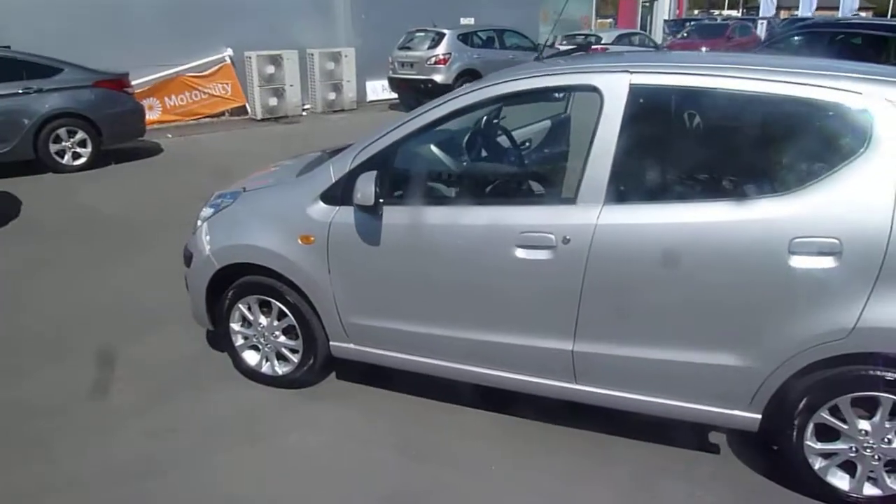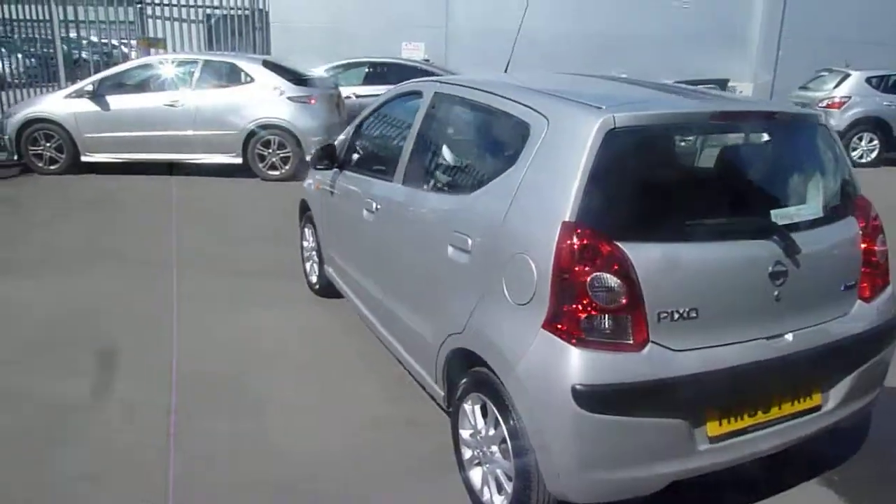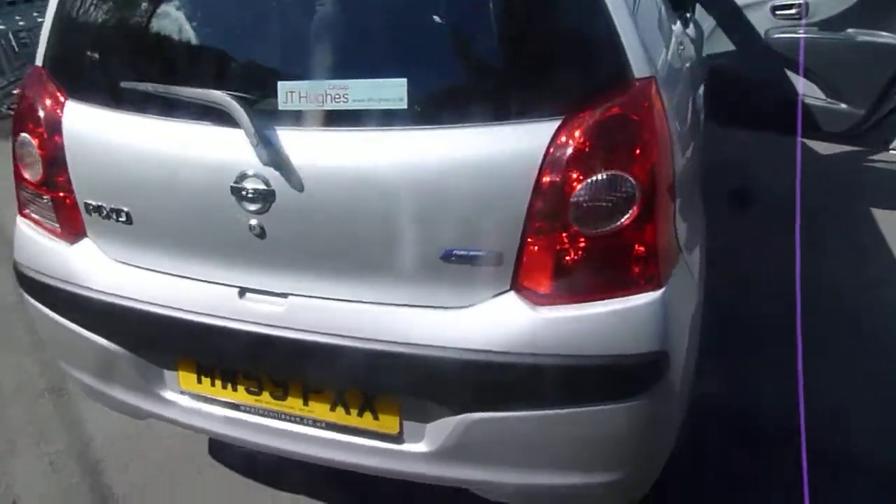As you can see it's in silver and it has got alloy wheels. Now they are a one litre and they're only £20 a year to tax. It does carry the pure drive badge because of the low emissions.